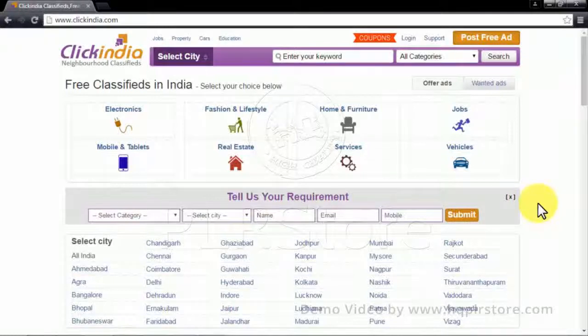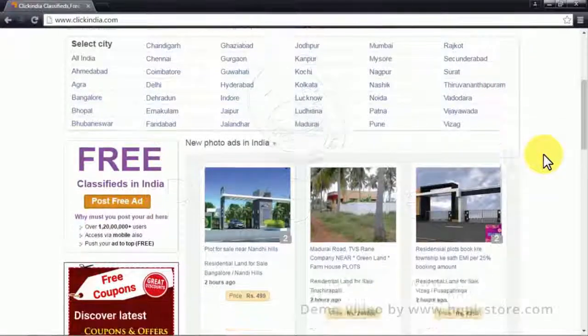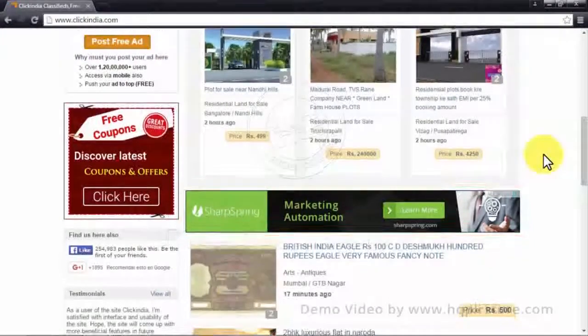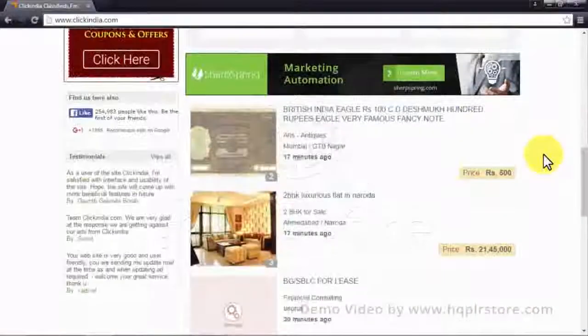ClickIndia.com is a classified ads website that focuses on placing ads for companies and individuals from India. As a classified ad venue, ClickIndia offers a platform so people and companies can publicize basically anything — from electronics to jobs to real estate and vehicles. It is pretty easy to navigate, and people can find ads by navigating through categories, cities, and newly featured classified ads.